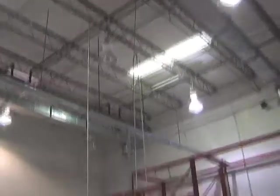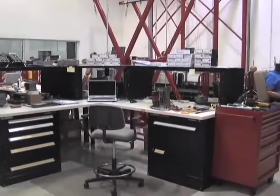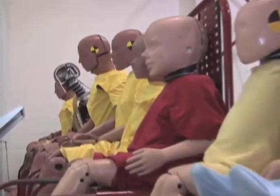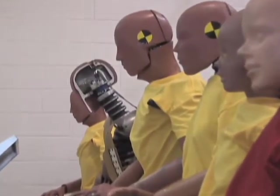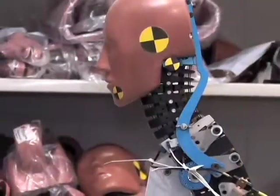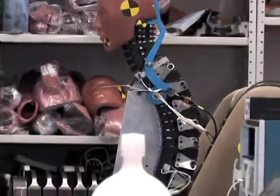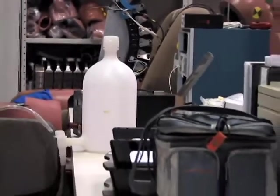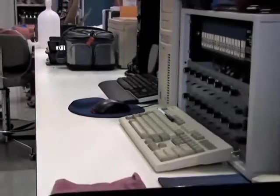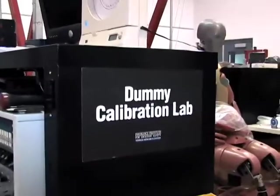I manage the crash test dummy lab and in the lab we have a wide variety of dummies ranging from a six month old all the way up to a 95th percentile male. With that variety of dummies it allows us to do a wide variety of crash tests. The sensors allow us to sense what the crash test dummy felt in the test, and the same sensors we put in the large dummies we can also incorporate in the smaller dummies.